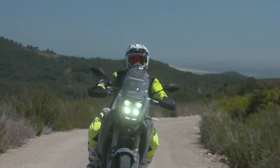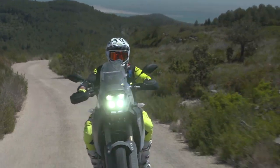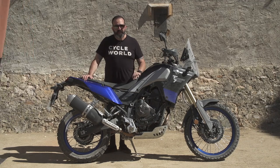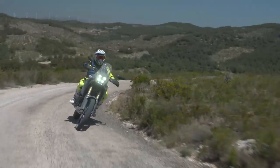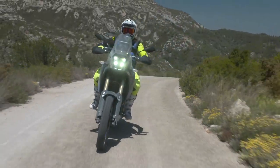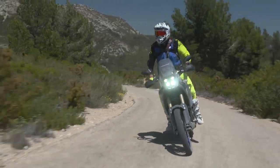Starting with the engine: 689cc parallel twin, Yamaha CP2 engine, which is a cross-plane crank configuration with a firing order every 270 degrees. It is a killer motor for this application. We love that motor in the XSR and in the MT-07, and it's actually even better in this bike.